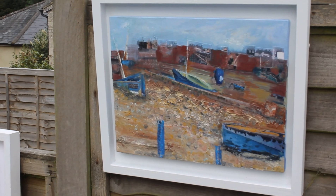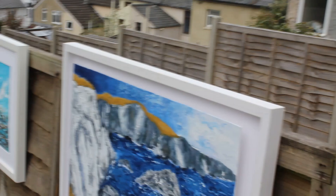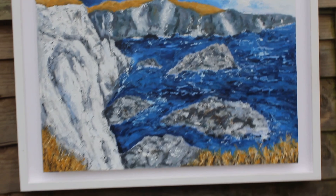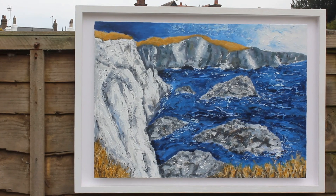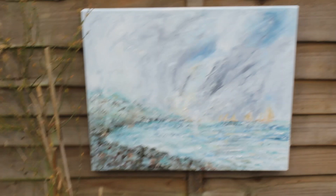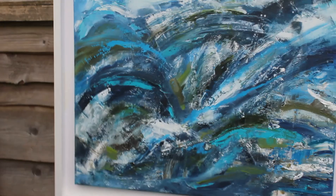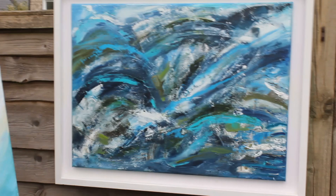Moving on we'll see a couple more seascapes. First of all this one is View from the Cliff, based on my memories of the Sussex coast, maybe around the Eastbourne, Burning Gap area. We have here Regatta as the Storm is Approaching — another ship scene but in sunnier times — and Sea and Surf, which looks at what's going on under the water, and View from the Air. I'm a great fan of Peter Lanyon's paintings so this one is kind of influenced by him.